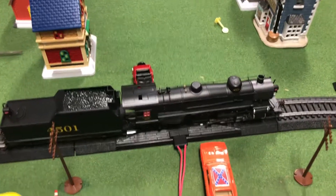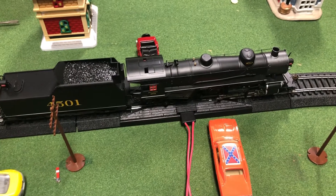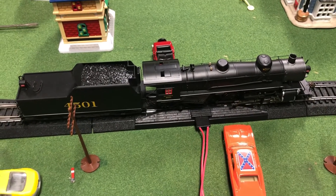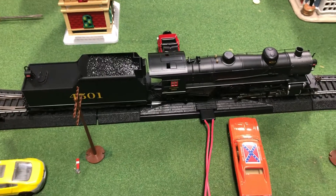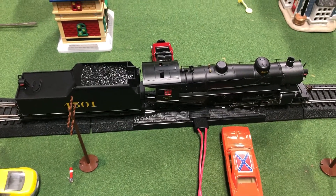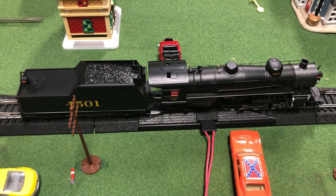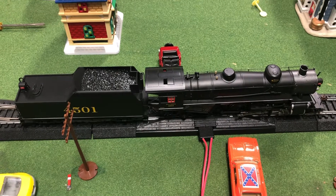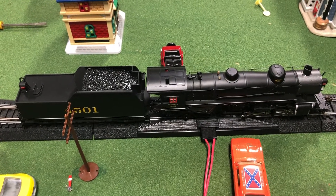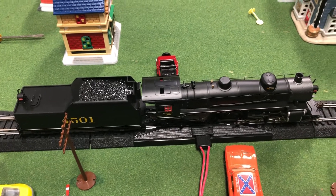Hello everyone, this is RailFilm Productions here with a new engine showcase. I recently bought an engine off of the Bachmann website. This is Bachmann's HO scale MS1 class 282 Mikado type steam locomotive numbered 4501.